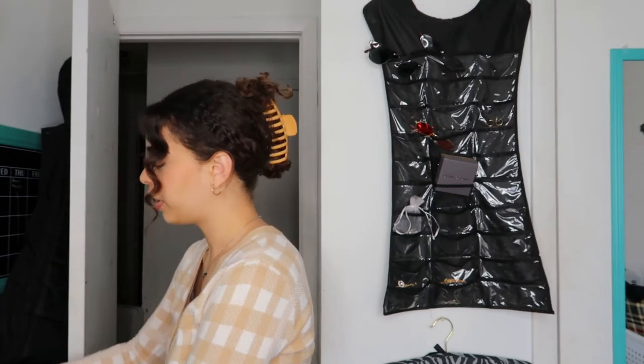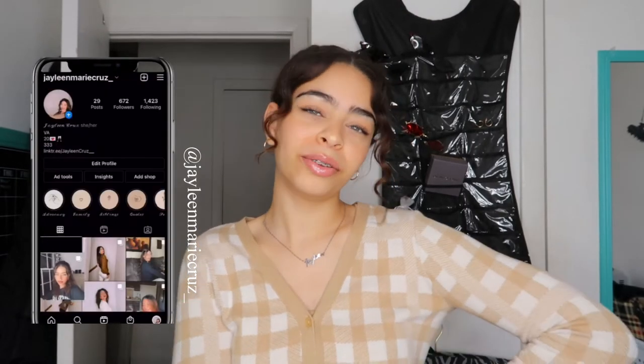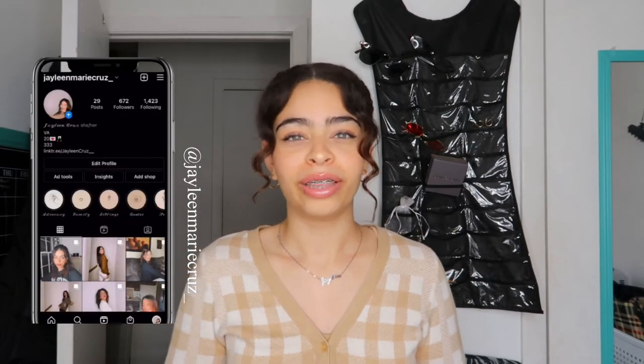Hi guys, welcome back to my channel! If you are new here, hi hello, my name is Jaylene Marie Cruz. And if you're not new here, welcome back. I don't even know where to start.